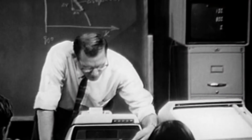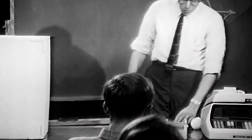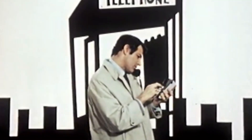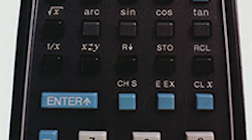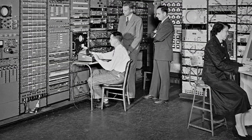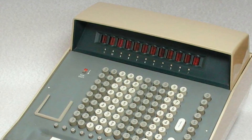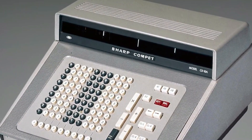Today, original HP-35 calculators are prized collectibles — working units sell for hundreds or even thousands of dollars to enthusiasts and collectors, and they're displayed in technology museums alongside other revolutionary devices. HP continued the legacy with dozens of subsequent calculator models, many of which remain popular with engineers and students today, still using that distinctive RPN input method. The HP-35 reminds us that true innovation often comes from recognizing a universal frustration and refusing to accept that solutions are impossible. Bill Hewlett saw engineers struggling with inadequate tools and dared to imagine something better — that small calculator, designed to fit in a shirt pocket, didn't just calculate numbers; it calculated a new future where powerful computing belonged to everyone.